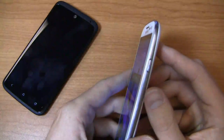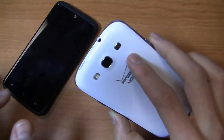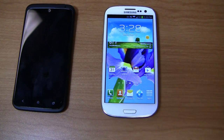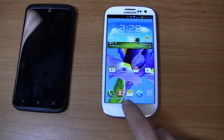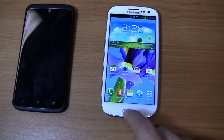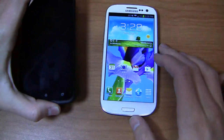On the Galaxy S3, you've got a volume rocker, a power button on the right side, a micro USB charging port at the bottom, and a 3.5mm headphone jack up top. This device deviates from typical Android design with a physical home button. With Android 4.1, you can double-tap the home button to access S-Voice — Samsung's voice solution — or press and hold it to access the task manager and Google Now.